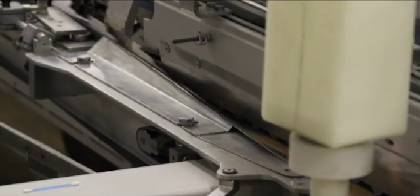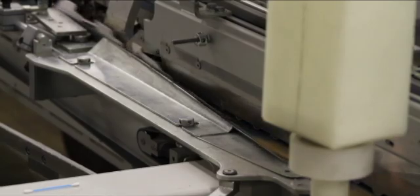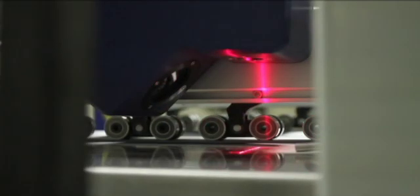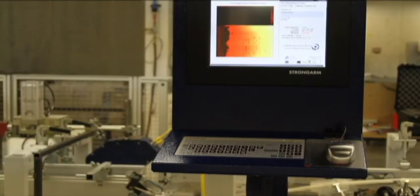When working with Vista, you can be assured that you are working with a market leader in the development and implementation of machine vision and non-contact 2D and 3D inspection systems.